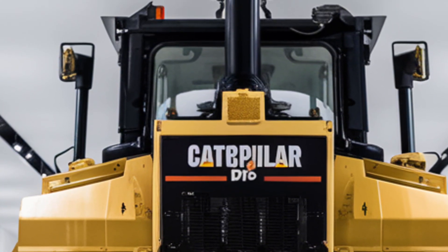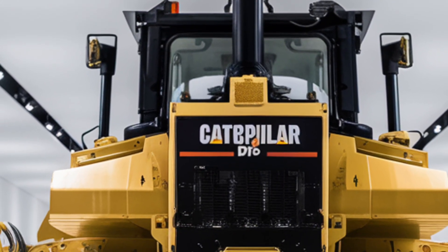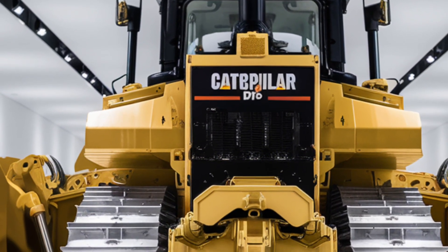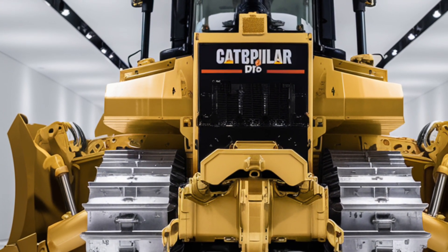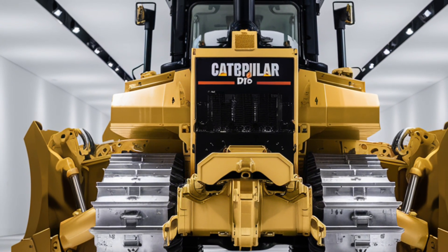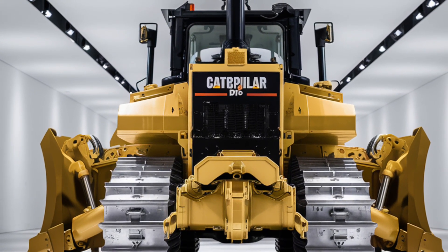The 2026 Caterpillar D16 represents a perfect blend of raw power, modern technology, and operator-focused design. It's built to perform in the most challenging environments while providing comfort and efficiency for the people who run it. Thanks for watching — let us know in the comments what feature of the D16 excites you the most: is it the rugged exterior, the comfortable high-tech interior, or the sheer performance?